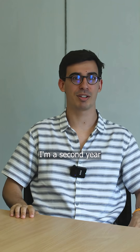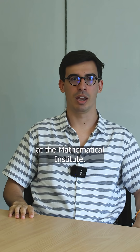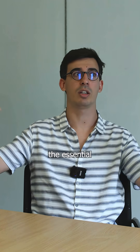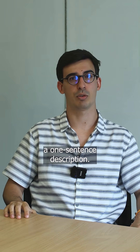I'm Sergio. I'm a second-year DPhil in mathematics here at the Mathematical Institute. I'm a topologist, so I work with this branch of maths called topology, which essentially studies the essential properties of shapes, to give it a one-sentence description.